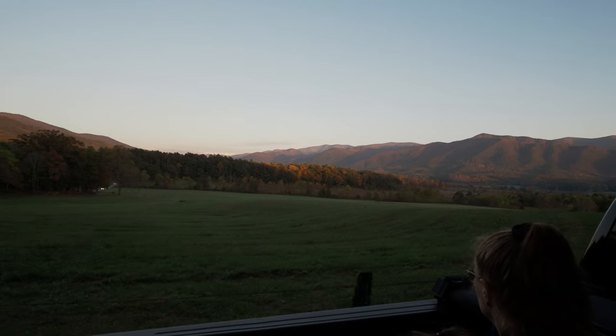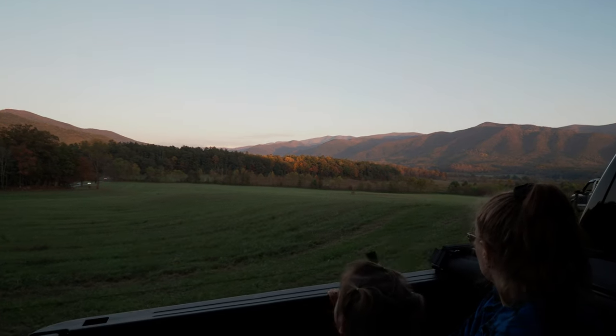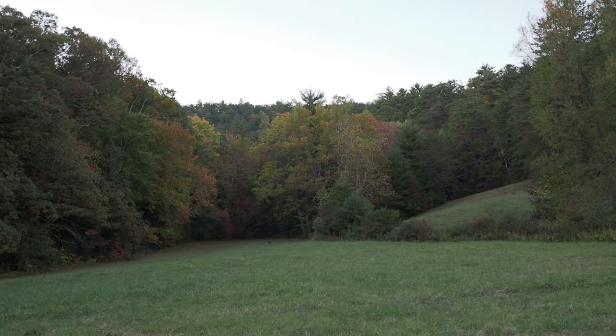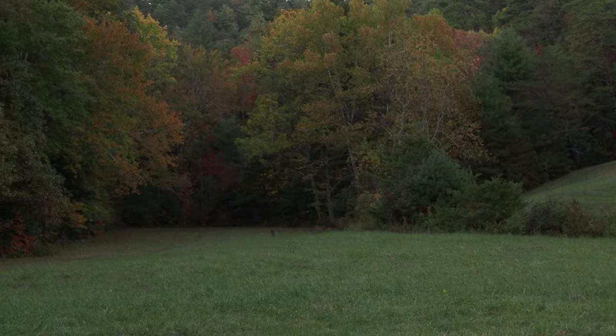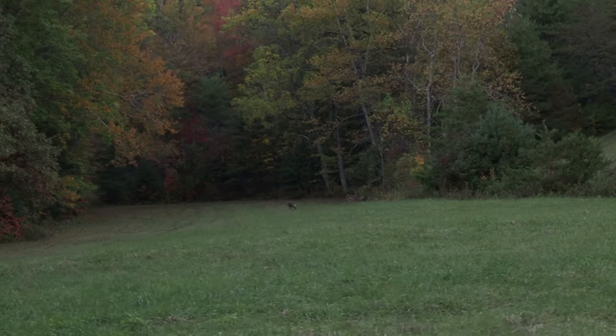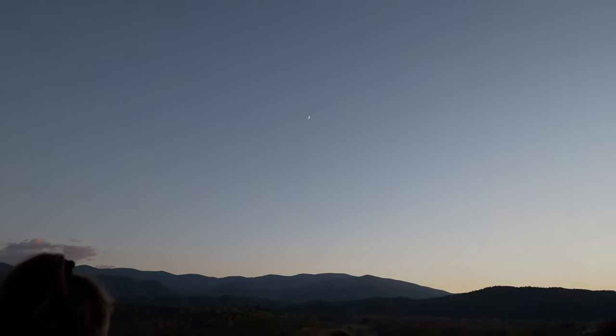Doesn't it look pretty out there, Britney? Oh, there are a couple of deer way back there — he's got some antlers on him. Oh yeah, see the antlers on there? Looks like the real deal. The real deal deer. Oh, look at the moon up there! That's pretty neat. What a nice scene.